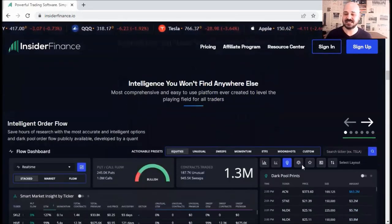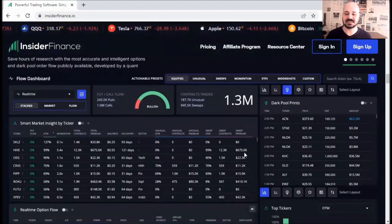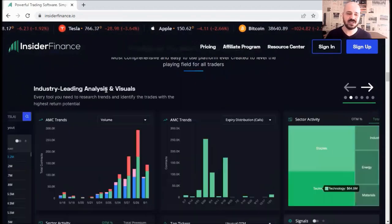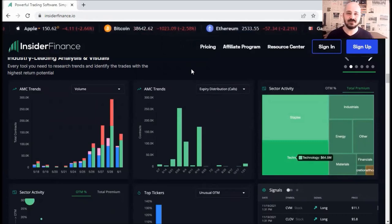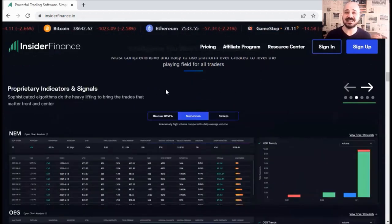If you scroll down, you can see the features here one by one — that's the option flow I showed you previously, dark pool prints, and here's the heat score. Or if you scroll further, you can see industry leading analysis and visuals. Look at how clean the visuals are. You've got everything you need in one platform, so you don't need to open many tabs to check all the information for a particular ticker to make your trading decisions.